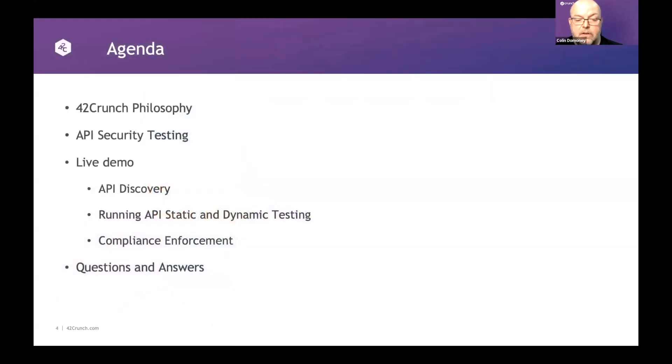Looking at the agenda today, it's primarily a demo. Isabel is going to be doing a fantastic live demo in the middle. I'm going to kick things off with a little about our philosophy of how we approach API security, how we think about API security testing, and then we'll get into GitHub, finishing with Q&A and further information.